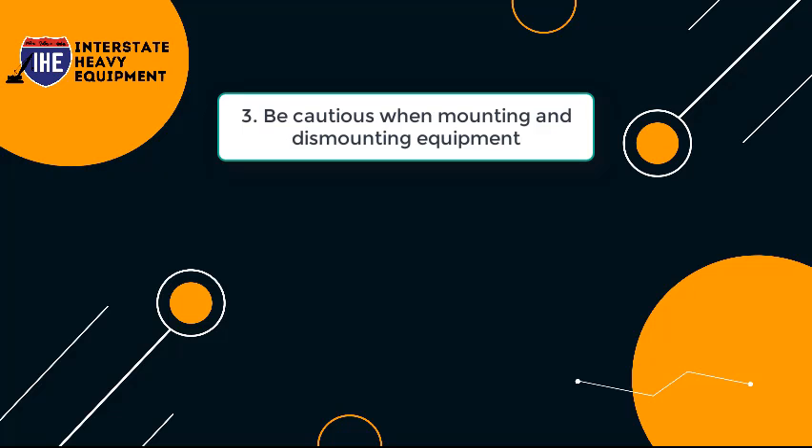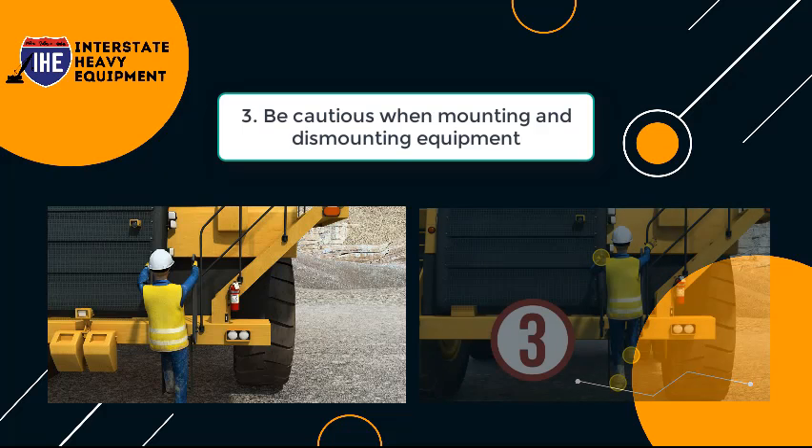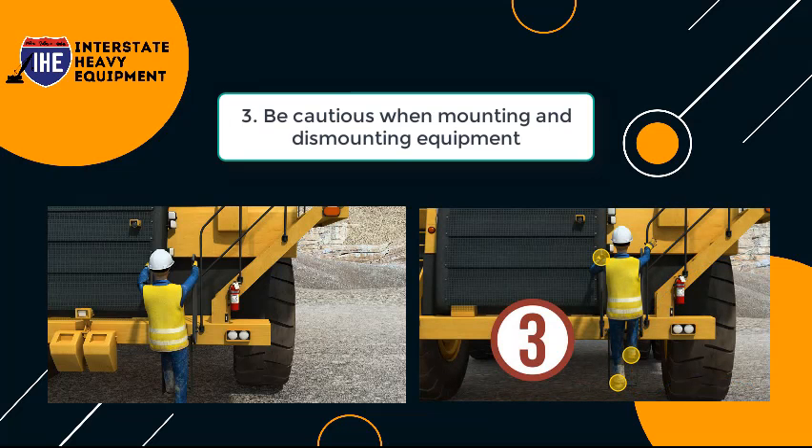Tip 3: Be Cautious When Mounting and Dismounting Equipment. Falls that occur when a worker steps on and off equipment, according to OSHA, are the most common cause of harm. When mounting and dismounting, keep three points of contact in mind — never jump.